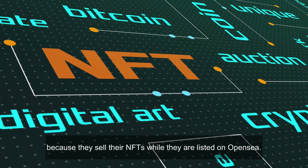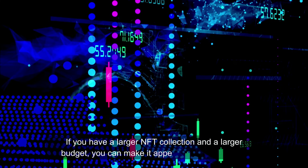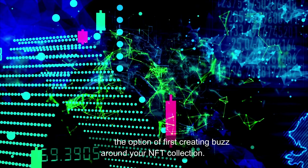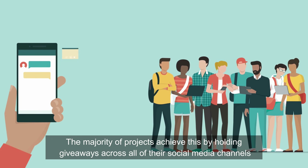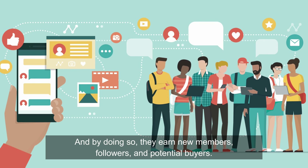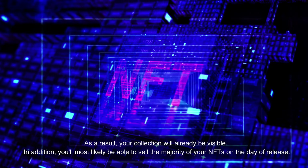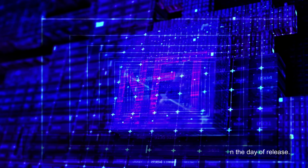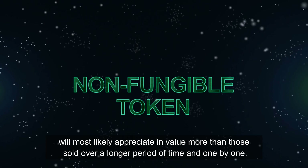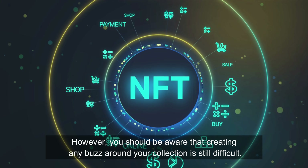The Crappy Punks NFT collection is a wonderful example of this type of marketing, because they sell their NFTs while they are listed on OpenSea. As you can see, all of these sold listings are quite popular. If you have a larger NFT collection and a larger budget, you can make it appear more professional. You have the option of first creating buzz around your NFT collection. The majority of projects achieve this by holding giveaways across all of their social media channels, earning new members, followers, and potential buyers. As a result, you'll most likely be able to sell the majority of your NFTs on the day of release, and sold NFTs from this hype will most likely appreciate in value more than those sold over a long period of time.